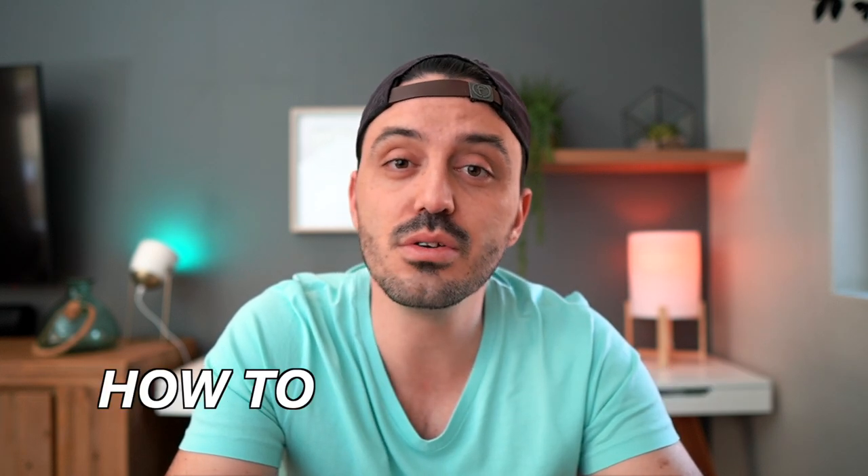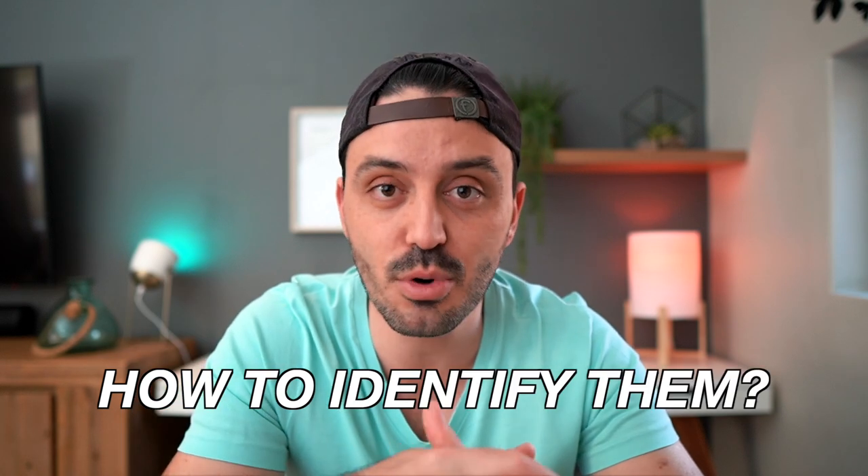I'll also cover what you can do to identify if you have these products on your shelf. If you're new here, my name is Claudio — I own an aesthetic clinic, and on this channel we explore the science behind skincare and aesthetics.